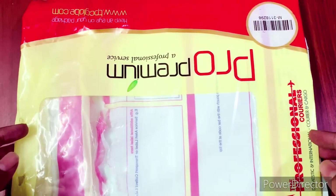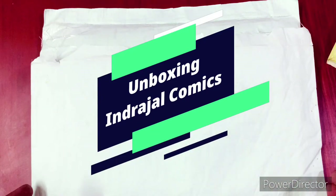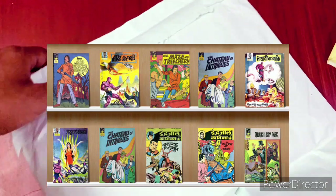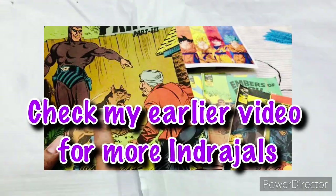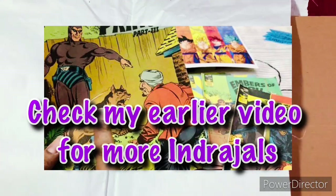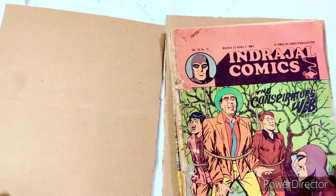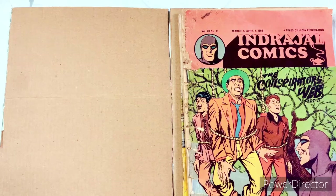The comics inside this packet are not something you get to see too often. In fact, it's a set of vintage comics, and when I take them out you will recognize them very soon. At one point of time this was the one and only comic publication that took international characters from outside and brought them to India — by none other than Times of India Publications. So yes, today we have a few Indrajals.